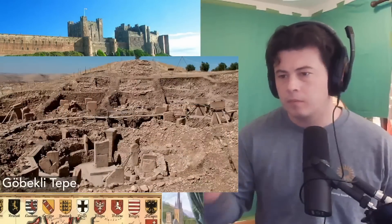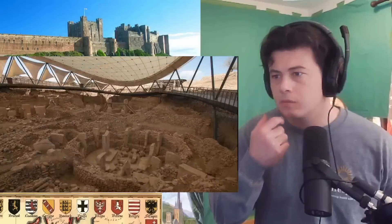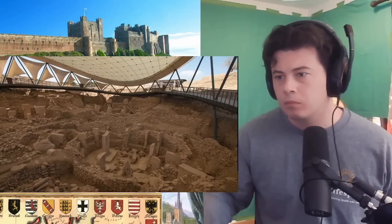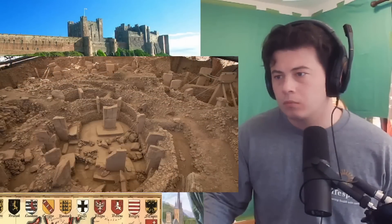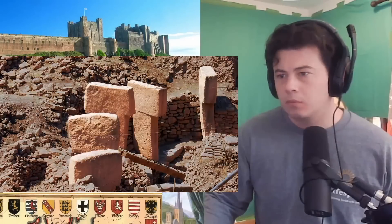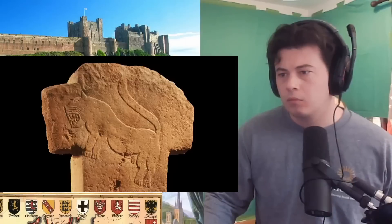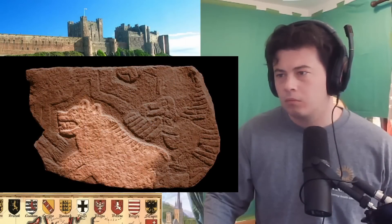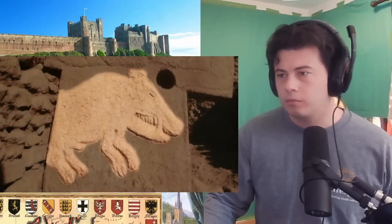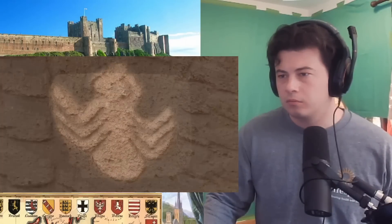This is Gobekli Tepe, an ancient ruin in southeastern Turkey. Stone structures cover nine hectares — about 18 football fields — filled with circular rooms. Its purpose remains a mystery. Embedded in the stone walls are decorative T-shaped pillars, carved with lions, bears, wild boars, lizards, spiders, and surprisingly, ducks.